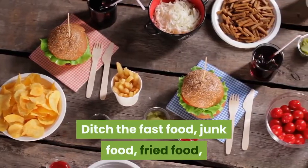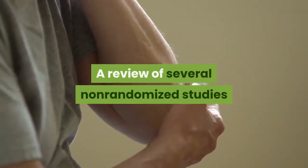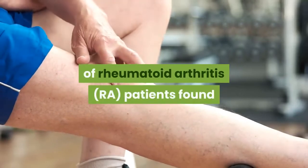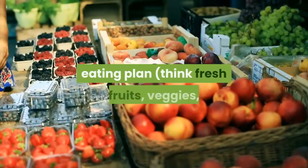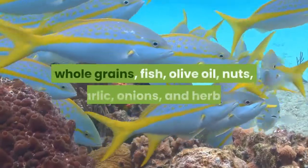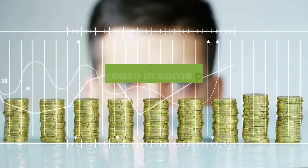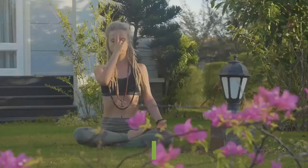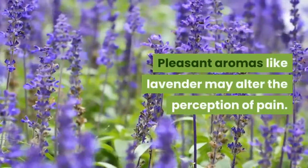Eat inflammation-fighting foods. Ditch the fast food, junk food, fried food, and processed food if you want to improve joint pain. A review of several non-randomized studies of rheumatoid arthritis patients found that those who switched to a Mediterranean-style eating plan — think fresh fruits, veggies, whole grains, fish, olive oil, nuts, garlic, onions, and herbs — had a reduction in pain and inflammation and an increase in physical function.